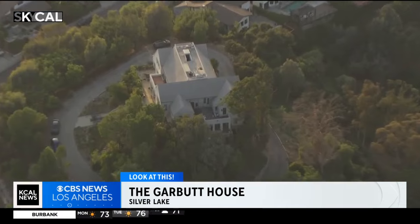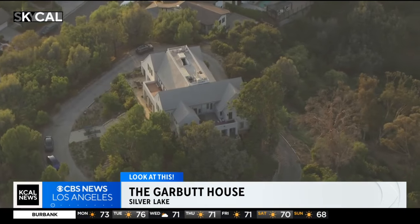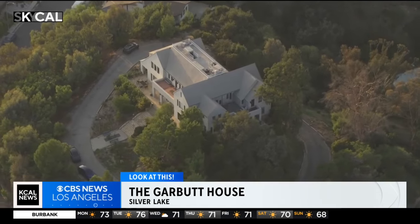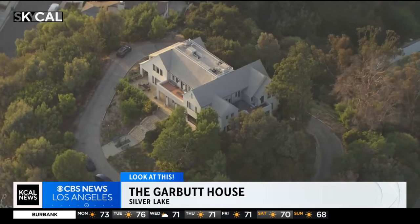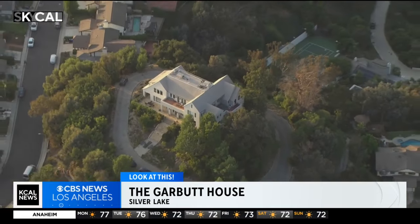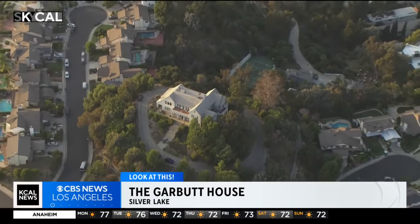a trophy estate was in order, and so Garbutt acquired 37 acres around this hilltop and had three homes constructed for him and his family. The main home spans about 12,000 square feet, and what's particularly unique about this house, especially for its time,